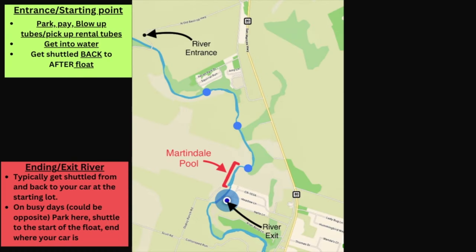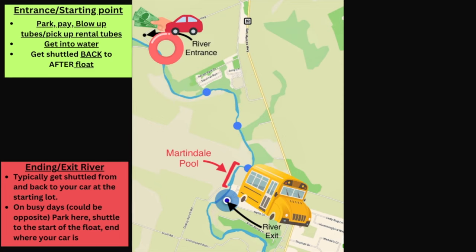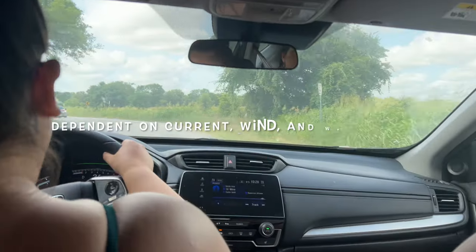Quick overview: the river entrance is here, and this is where you're going to park, pay, blow up your tubes, or pick up your rental tubes. Then you get in the water, float down to the end, get in the shuttle, and the shuttle takes you back to your car. It is between two to four hours if you do not stop.